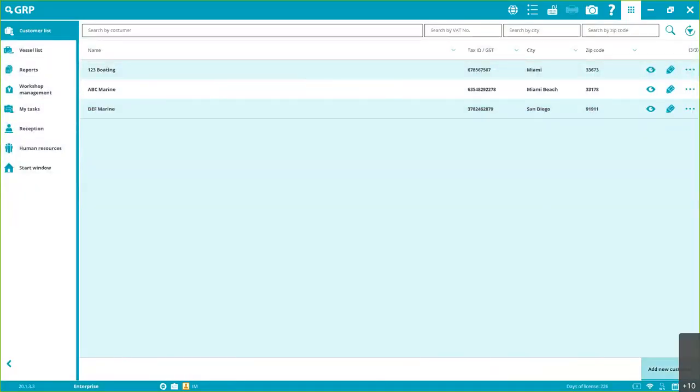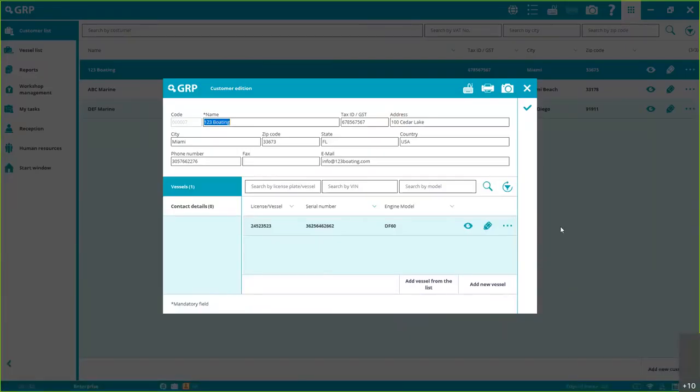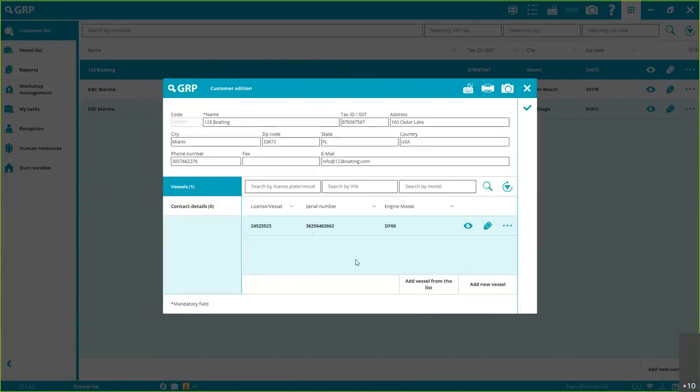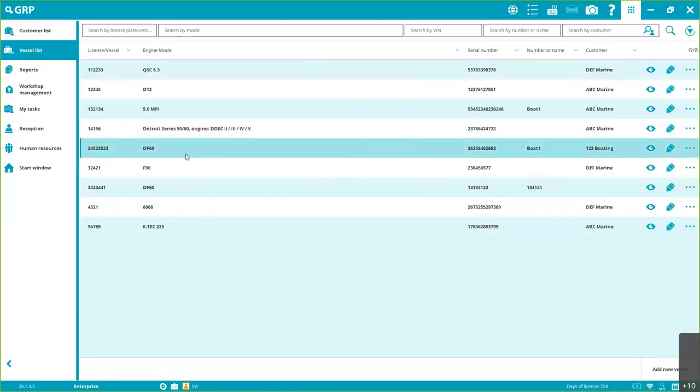In the Customer List, you can enter all your customers' information — address, tax ID, etc. — and also contact details. If you're an end user with different locations, you can put the location name instead of a customer name. Under Vessels, you can add all the vessels belonging to that company. This saves time accessing reports and makes the overall workflow much more efficient.